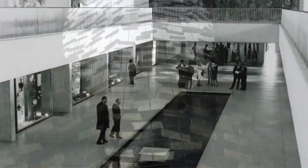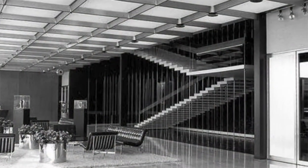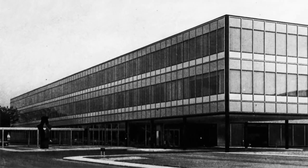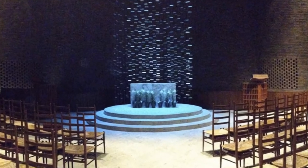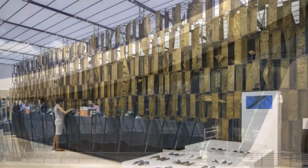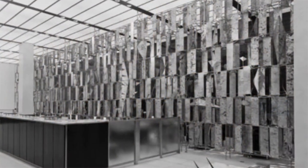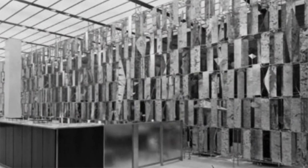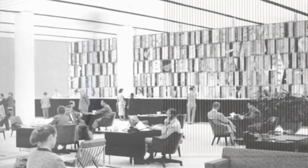Working with some of the greatest architects of the 20th century, Bertoia created large-scale sculptures in such prominent spaces as the General Motors Technical Center in Michigan, the chapel at MIT, and the International Airport in Virginia, all of which were designed by Eero Saarinen. For the Hanover Trust Company in New York, Bertoia created a seminal screen to divide the public and private sides of the bank.